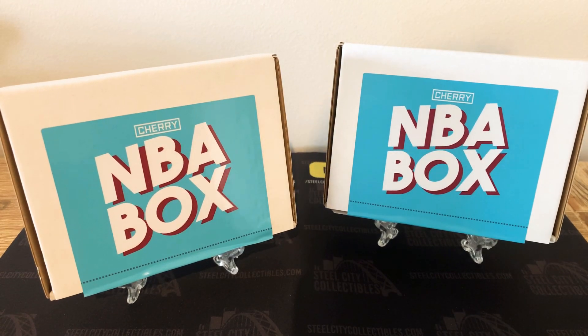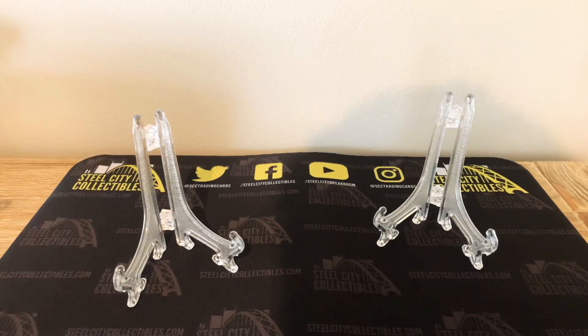What's up guys, welcome back to another video. Today we've got two NBA boxes from Cherry Collectibles in Melbourne, Australia. Got these for $25 each off the website, which I'll put in the description. Comes with three mystery packs of basketball cards and a superstars mystery pack. Let's crack into these.